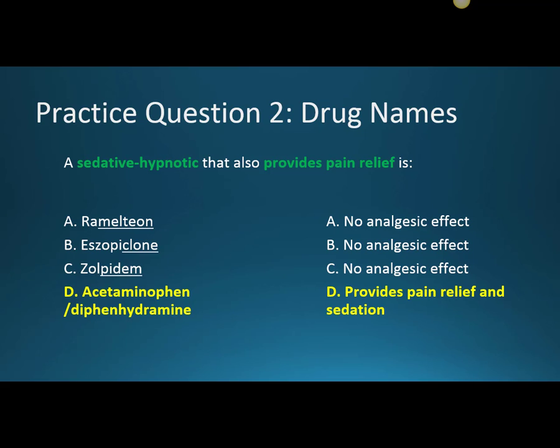The answer to that question is D. Of all these medications, the only one that provides pain relief and sedation is the Tylenol PM, which contains acetaminophen for pain relief, which is a non-opioid analgesic, and then diphenhydramine, which provides sedation.